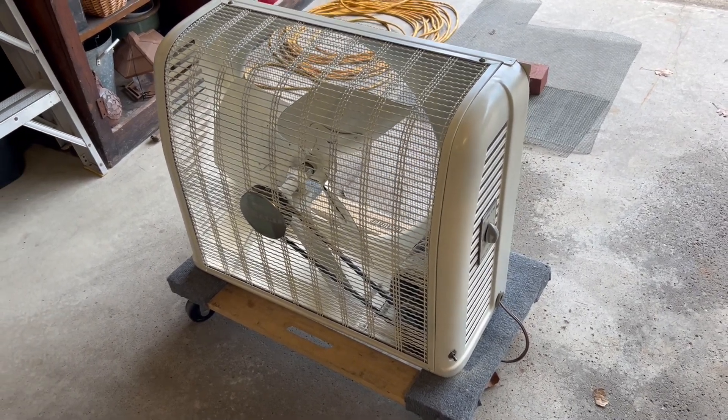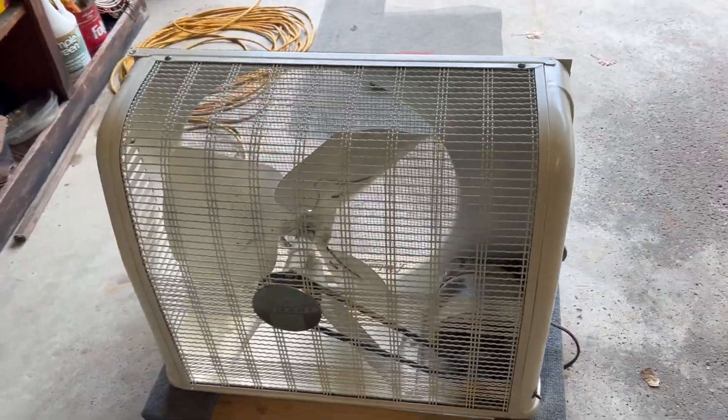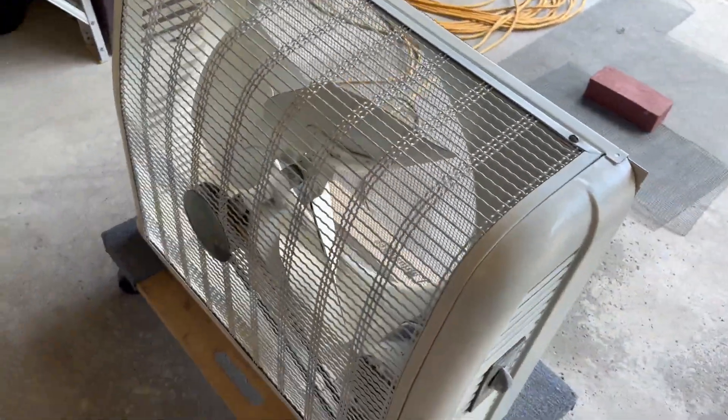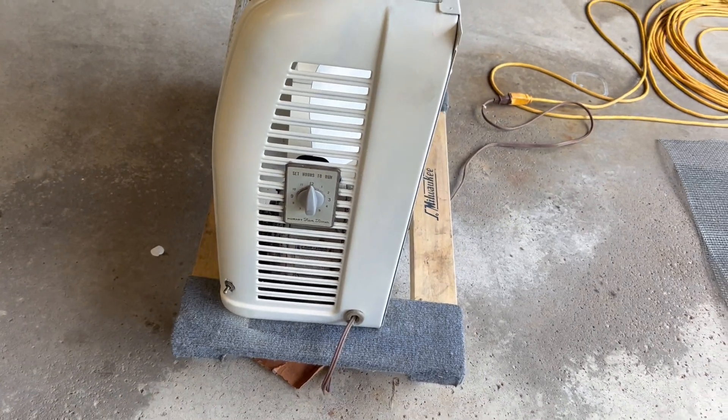Hey, and here's the big reveal — well, as big as I can get it. It's a pretty big fan actually. It's a Hallmark, which is Sears Craftsman. I'm guessing this is from the 50s or 60s. It has a timer on it.